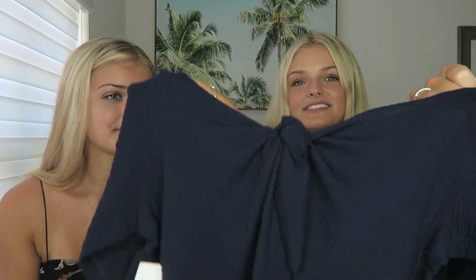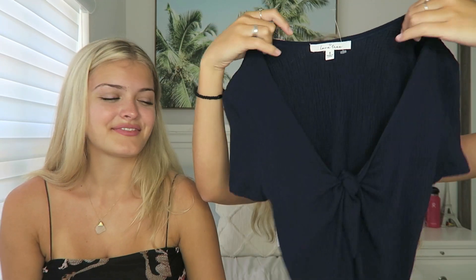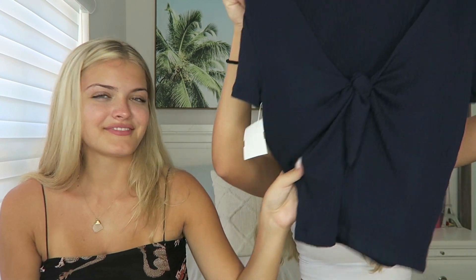Next I got a t-shirt — I feel like I always wear tank tops so I wanted more t-shirts. You can't even see on camera but there's a little bow and I like the length of it too. This one's not that soft but the color is cute — I love dark blue.